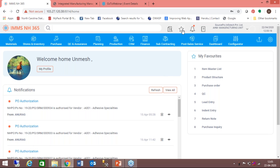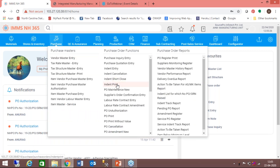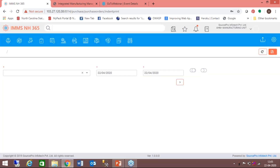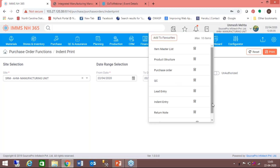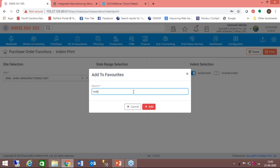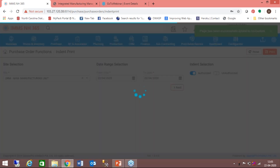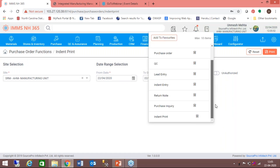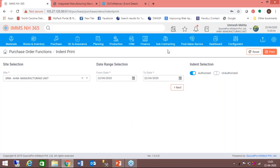Here I have a functionality for setting up my favorite menu. Suppose I have to do an indent print every day — I go to indent print, add to favorite, and I can also define my own menu name. So next time when I log in, indent print will be shown to me in my favorites. We also have very extensive search functionality.